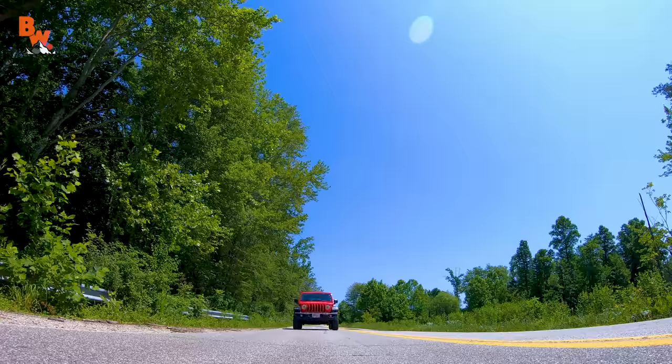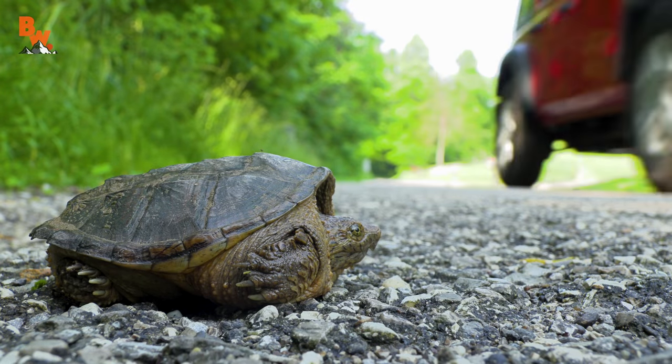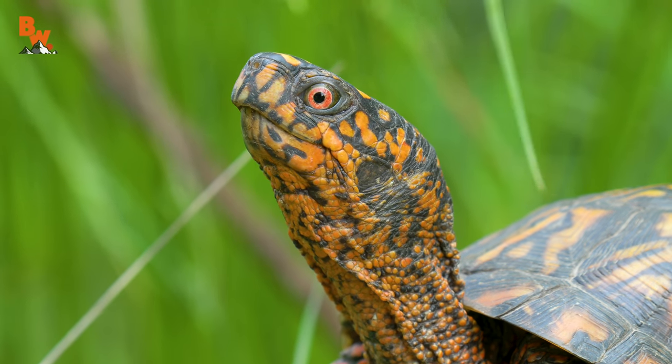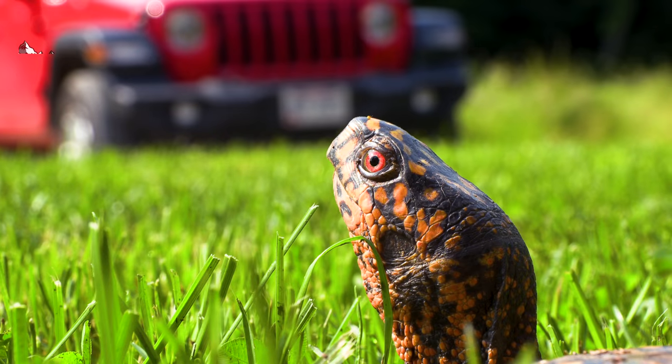It's heartbreaking to comprehend, but thousands of animals are struck and sadly lose their lives to vehicles every single year. And in the spring, turtles — yes, adorable little turtles who are on their way to lay eggs — face the ever-looming threat of car tires.